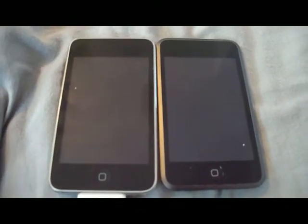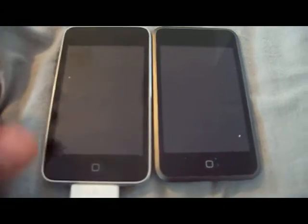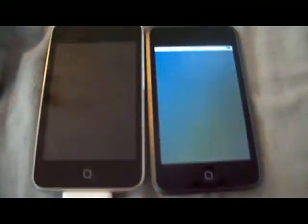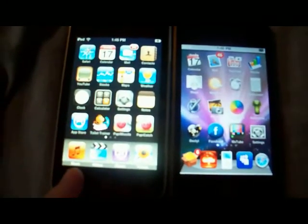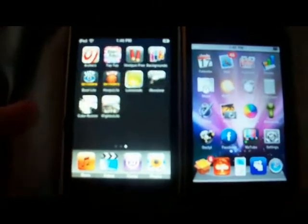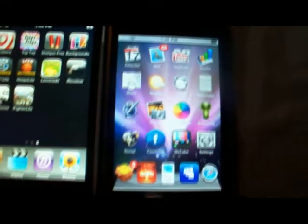Hey iPod Touch 2nd generation users. Have you been sad because all your 1st generation friends have been able to jailbreak, making your silly features like speakers and volume toggle obsolete? Tired of the same boring old 4 icon dock and boring apps that you have to pay for all the time? Is it a hassle?